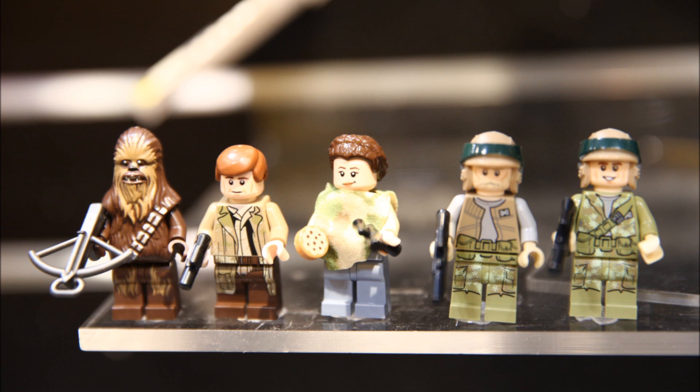Next is Princess Leia, which is another awesome one. She comes with the Endor hair piece — I'm not sure where else we get that hair piece, but it doesn't look new, and a face which I doubt is new either. And she has that camo shawl going around her, which is a very cool detail they added instead of just printing it. She's got regular blue legs, and then she has that little cookie — a cute little detail that she gives to Wicket, or it has something to do with the Ewoks. It's a cute little detail.